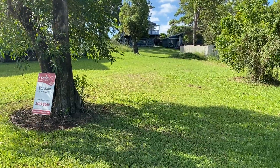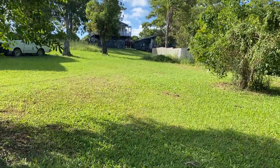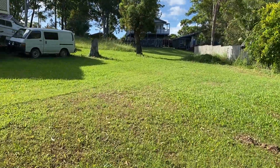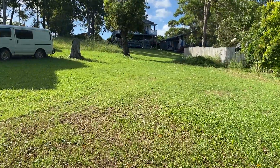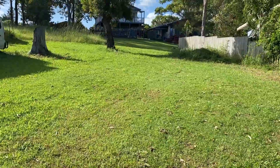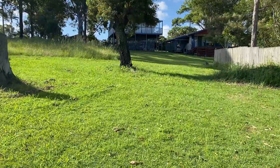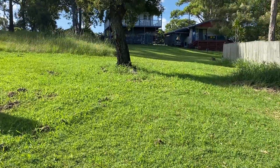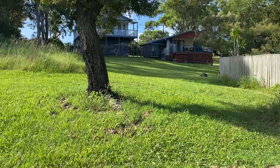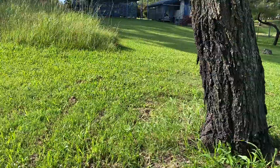The block is 549 square metres. It has been surveyed and soil tested. It is elevated to take in the views and mostly cleared, continuing all the way to the back where it's mowed.